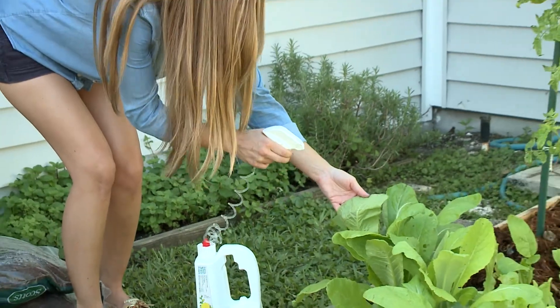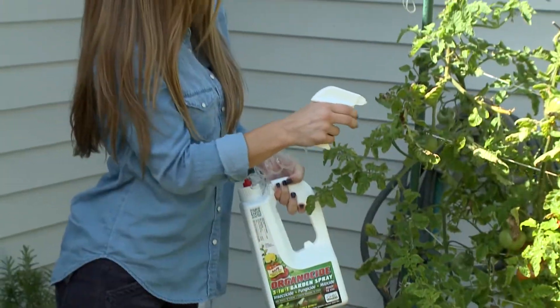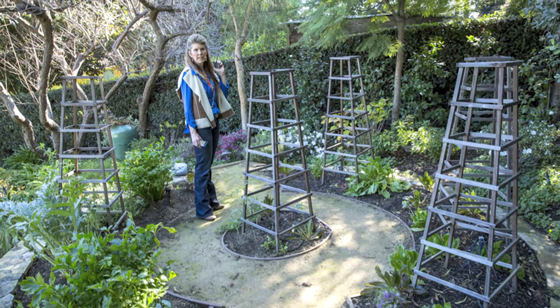Will this hurt beneficial bugs like ladybugs or bees? No, and that's one of the great things about Organicide. The active ingredient, sesame oil, acts as a suffocant for soft-bodied insects like mites, aphids, or whiteflies, and it does not harm larger beneficial insects like butterflies, bees, or ladybugs. Organicide 3-in-1 spray is approved as organic by the OMRI - the Organic Materials Review Institute. OMRI has certified this product as organic for suffocating insects. In my garden, after I release the beneficial insects - the ladybugs, lacewings, and mantids - Organicide is the kind of product I use.